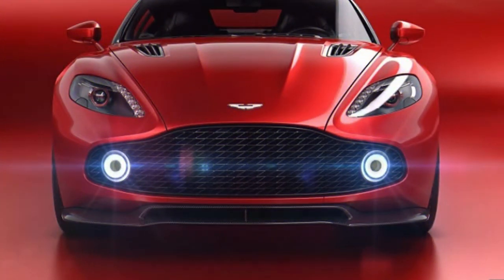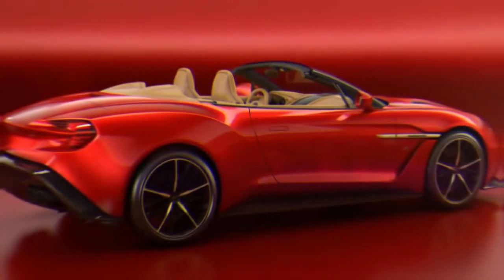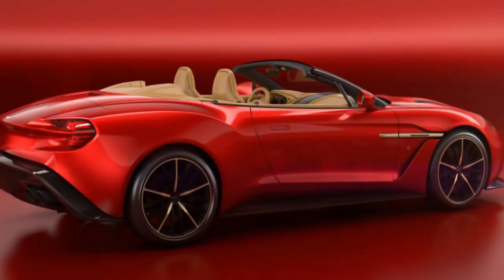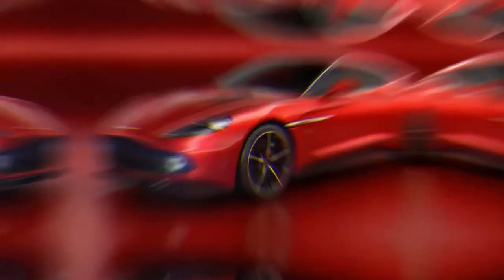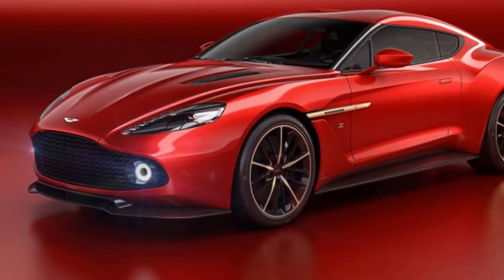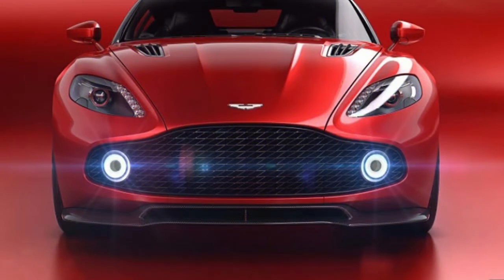He was welcomed to Aston Martin headquarters in Gaydon, England, to capture the four works of art, which are all finished in lava red with gold accents. This is known as the Villa d'Este pack, named after where the first vehicle was unveiled. To help JWW understand the totality of the magnificence before him, Aston Martin Director of Design Miles Nurnberger examines each of the vehicles and their remarkable characteristics.